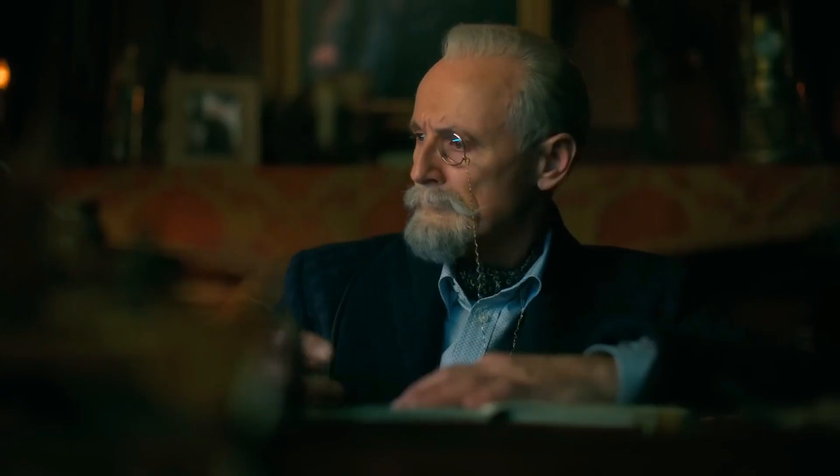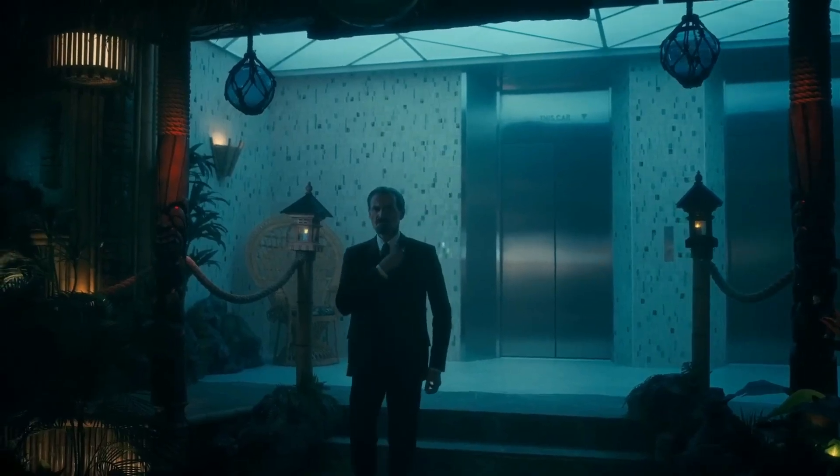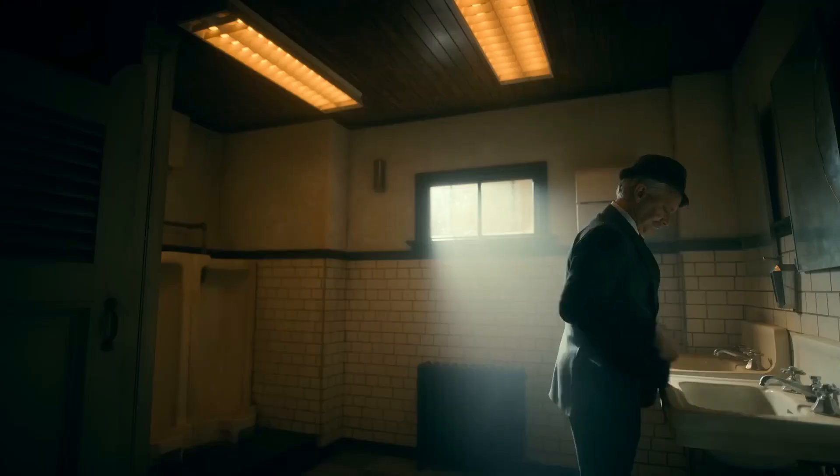The Umbrella Academy is a hit Netflix series, but the show is a comic book adaptation. Here's what The Umbrella Academy comic characters look like.